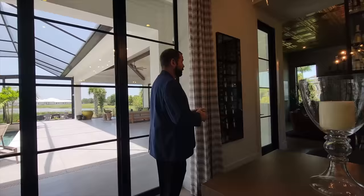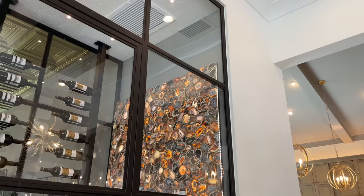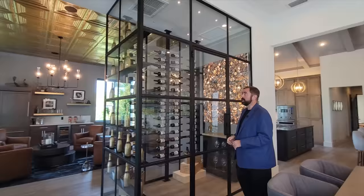Going this direction we enter the lounge area. But first we notice a temperature-controlled wine room where you can store plenty of wine. It features a beautiful backlit piece of art that looks absolutely stunning, especially at nighttime.